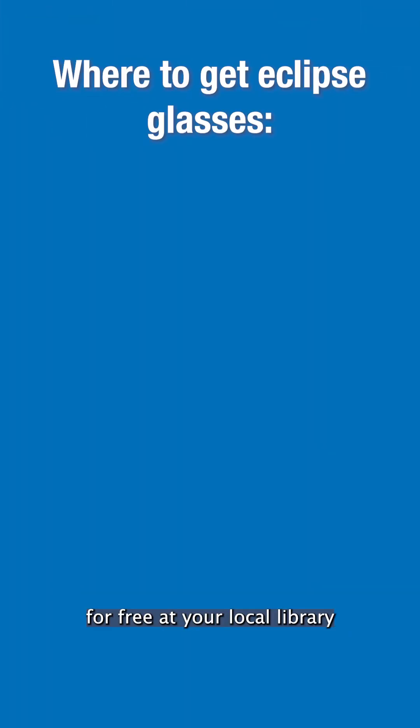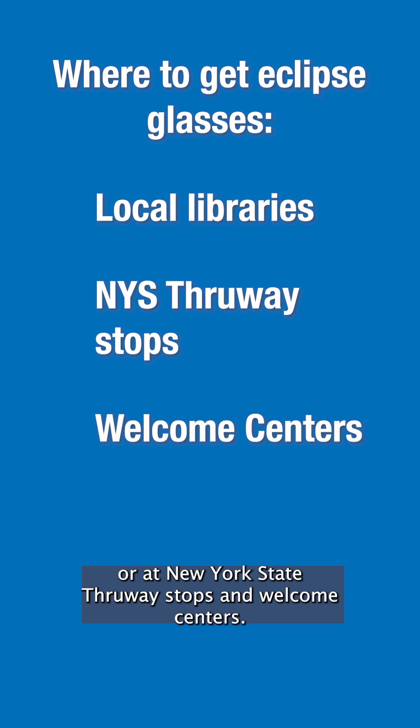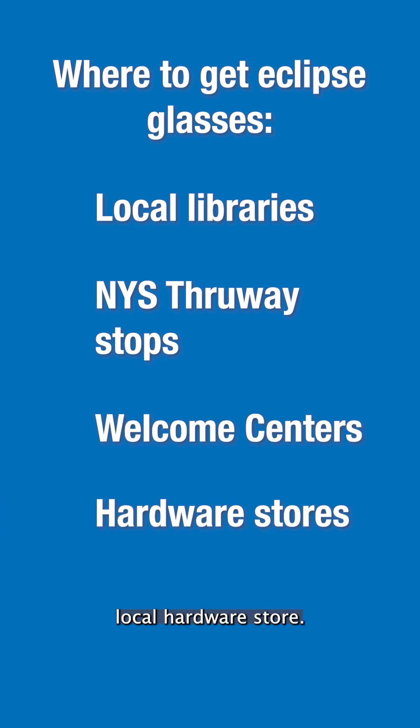You can get certified eclipse glasses for free at your local library or at New York State thruway stops and welcome centers. You can also buy them at your local hardware store. Head on over to timesunion.com for more eclipse-watching tips and happy viewing!